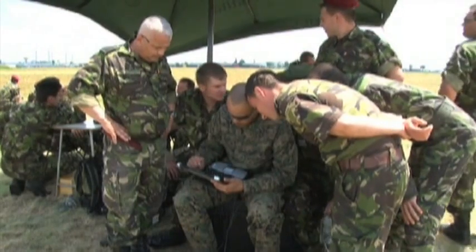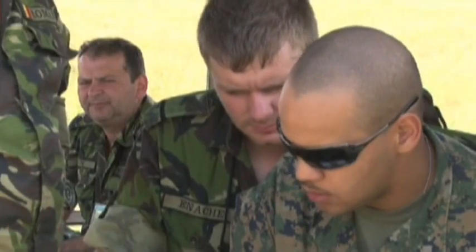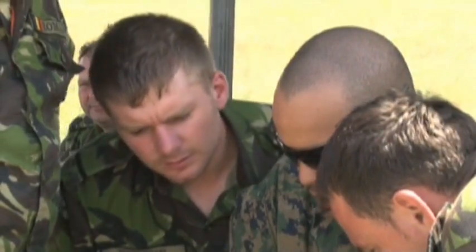The Raven system can be guided by global positioning satellite via laptop and antenna. The Romanian soldiers were given the opportunity to get hands-on familiarization with mission planning, setting up the system, flying and landing it.